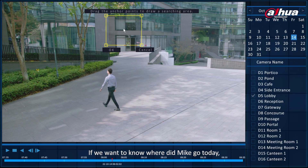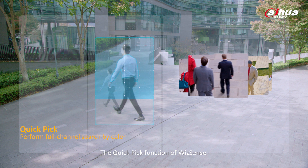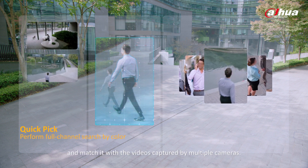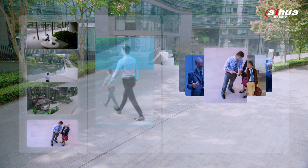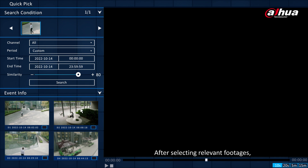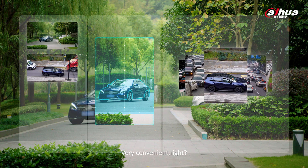If we want to know where Mike went today, we can directly select him in the picture box. The quick-pick function of WizSense can extract the color information of the target's clothing and match it with videos captured by multiple cameras. It can quickly locate the footage where Mike appeared and display it on screen. This function can also be used to search vehicles. Very convenient, right?